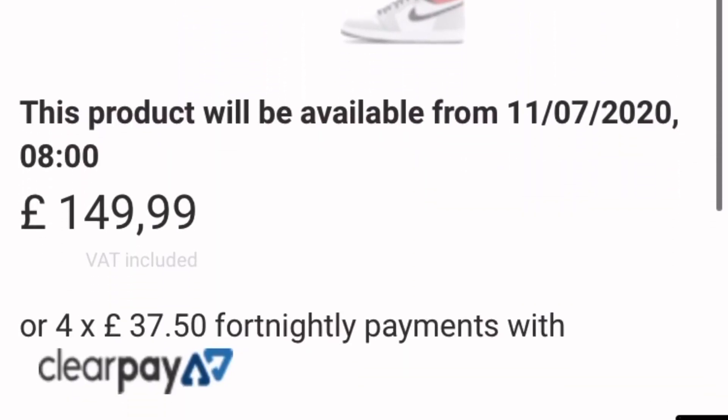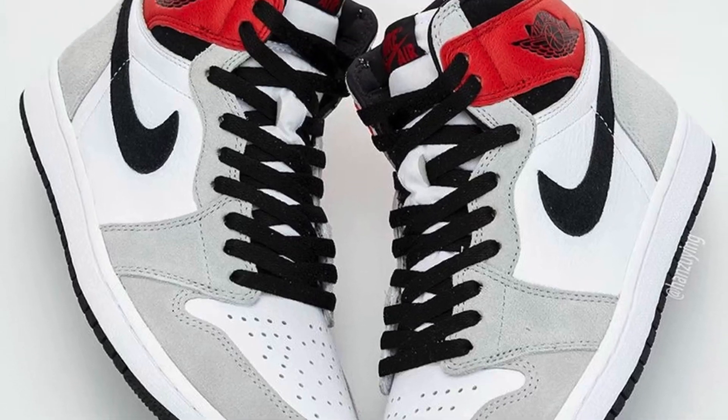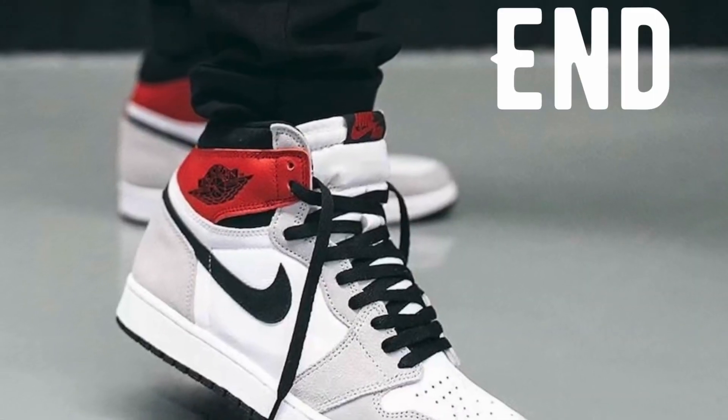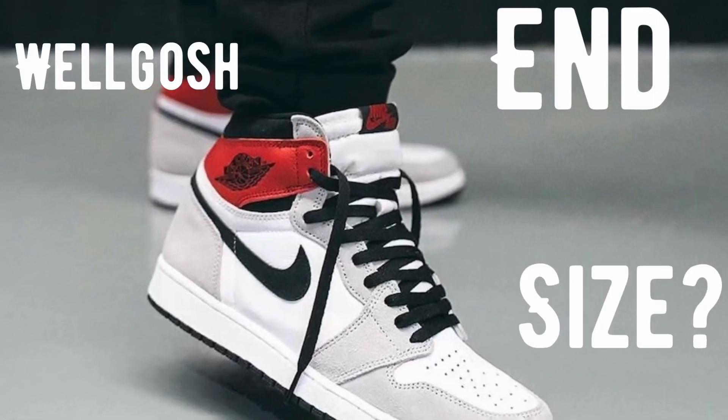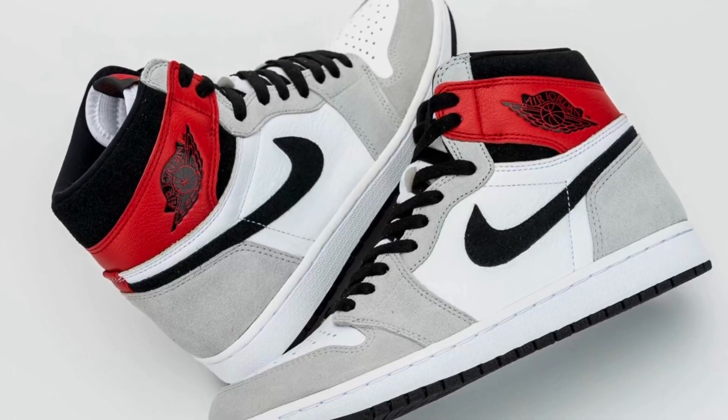Footlocker will also be releasing these shoes through their infamous queue method, so make sure you're ready with the link 30 minutes before they release, so that as soon as the queue loads you can be onto the site. As for raffles you can enter, some of them include END, Well Gosh, Size, and Hanon.